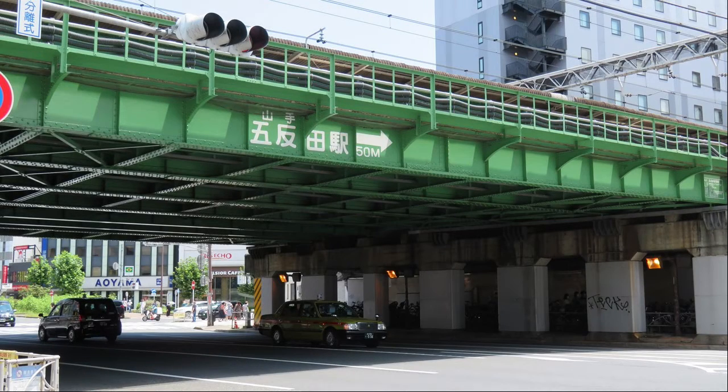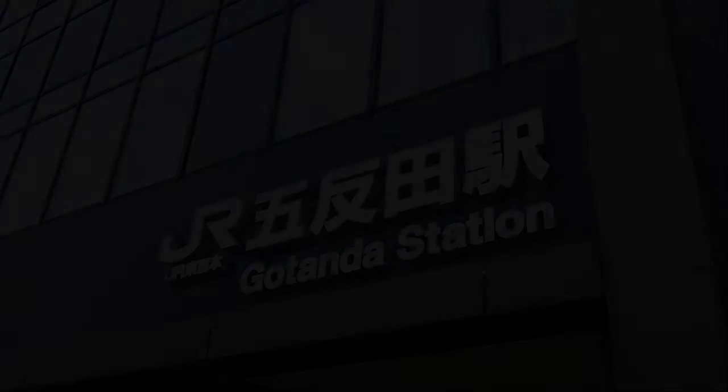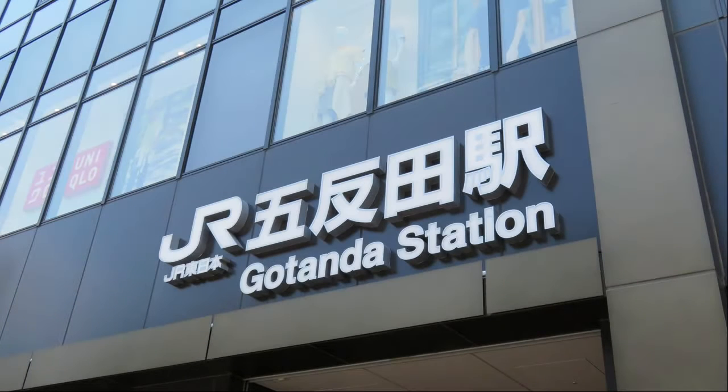National Highway No. 1 runs under Gotanda Station. Arrived at JR Gotanda Station.